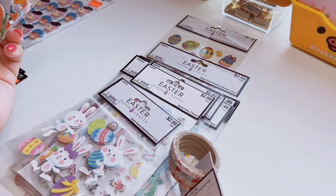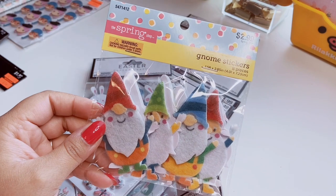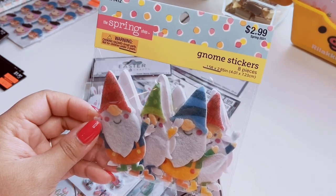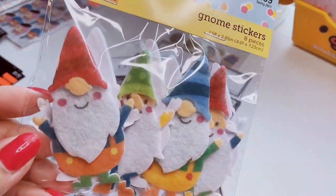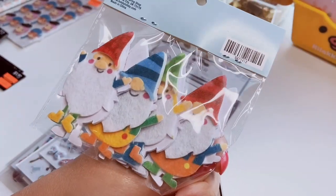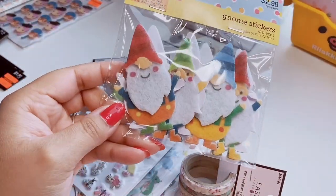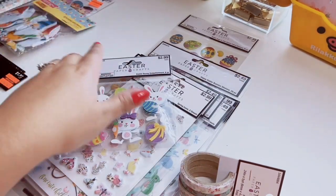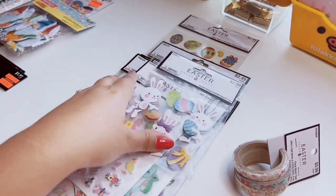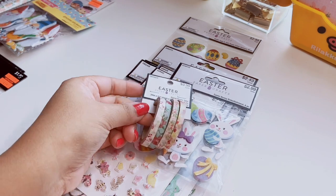The next stack are Easter stickers I purchased after Easter when they went on sale. I have this little felt sticker set from the Spring Shop — originally three dollars, I got them for about $1.50. You get a pack of eight and they're gnomes. You don't see gnome stickers very often so I knew I needed to add these to my collection. These would be cute for card making.